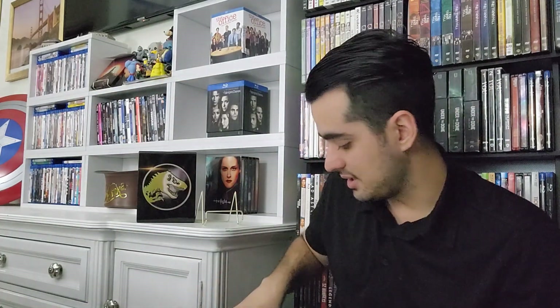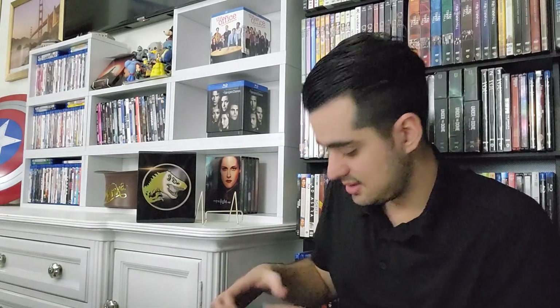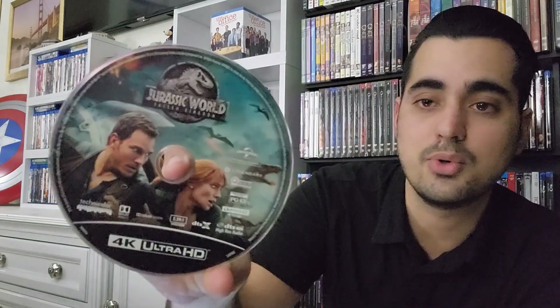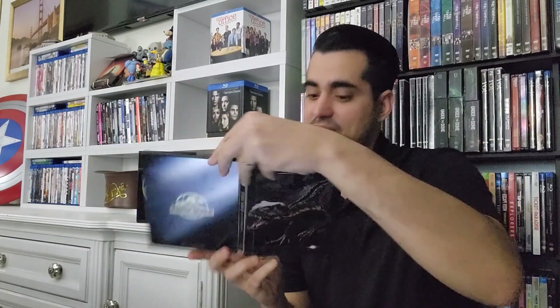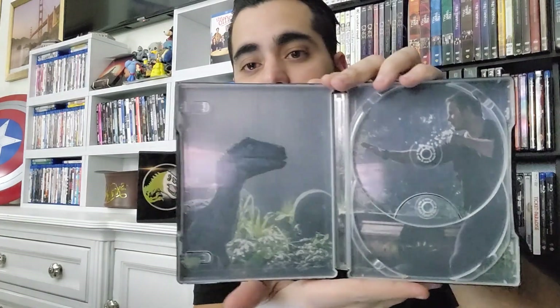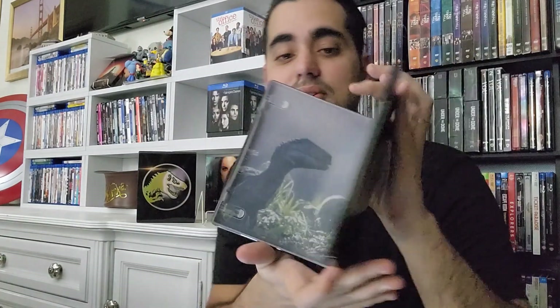Once we open it up, it's a 2-disc set one more time. I don't remember exactly when this one was released on physical media, because this poster was all over the place. The 4K disc once again has art on it, and then we have a regular black Blu-ray. And on the back of the case, we have a great shot of Chris Pratt trying to tranquilize a dinosaur.